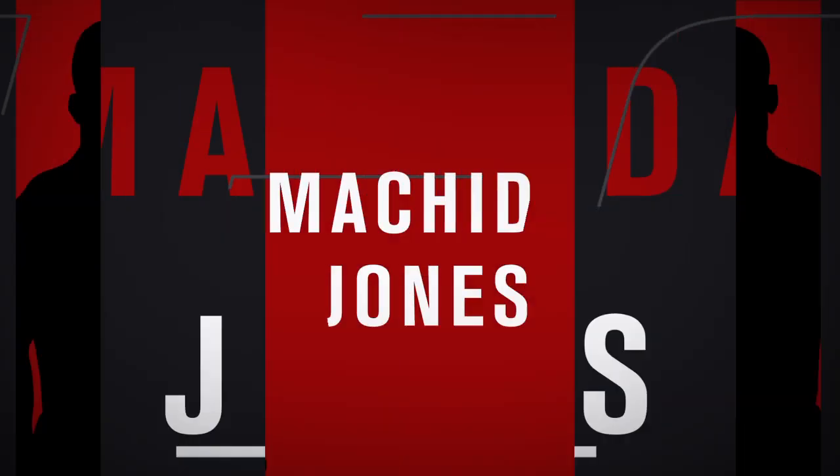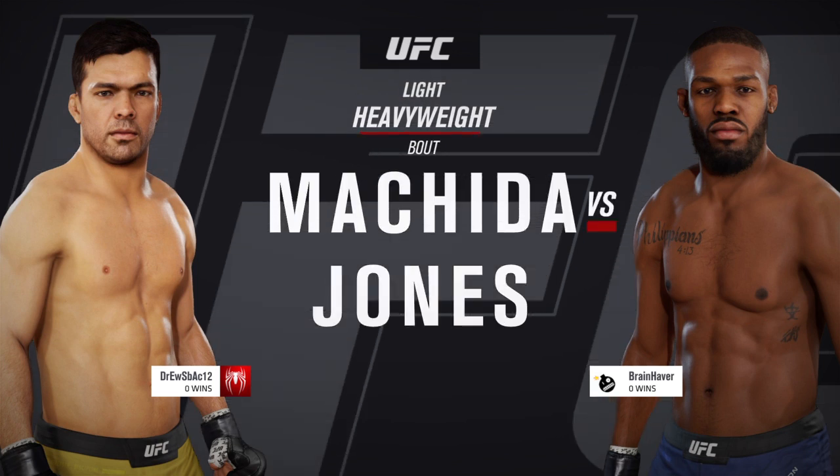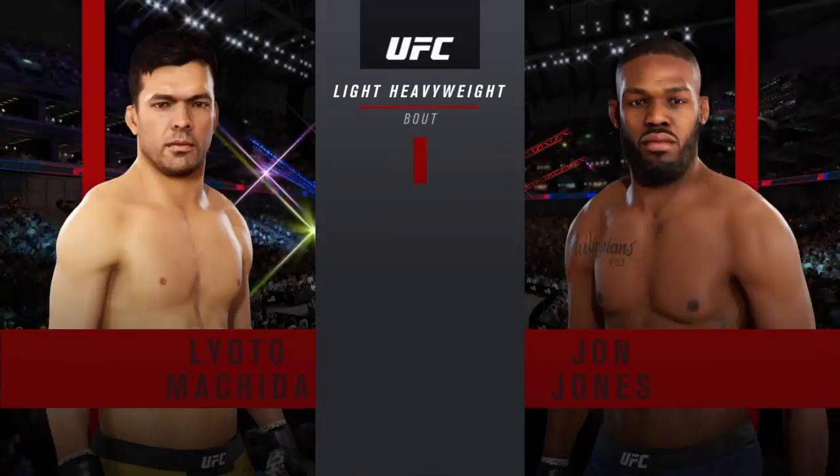Coming up next, it's a light heavyweight matchup between Lyoto 'the Dragon' Machida and Jon Jones. Our tale of the tape for this light heavyweight tilt.